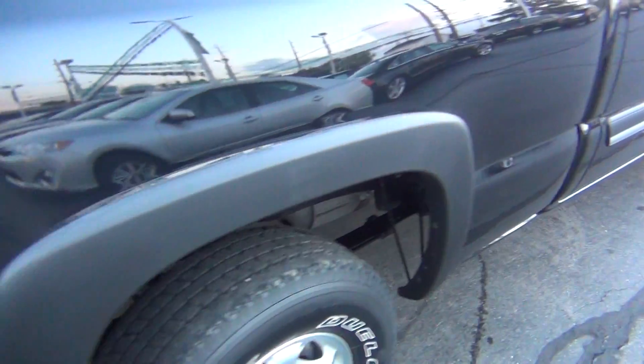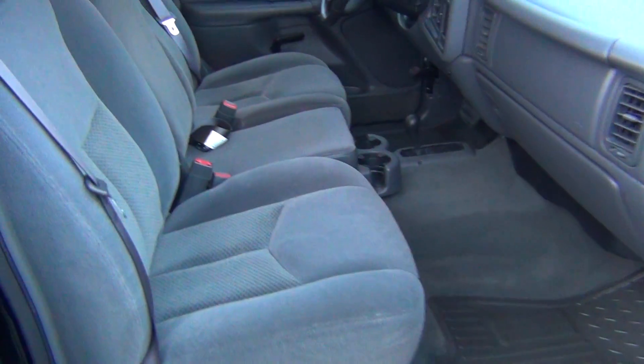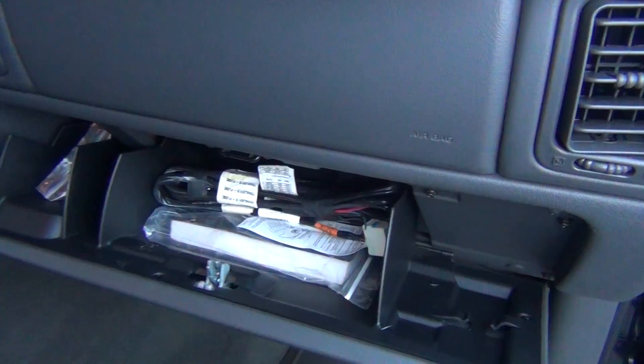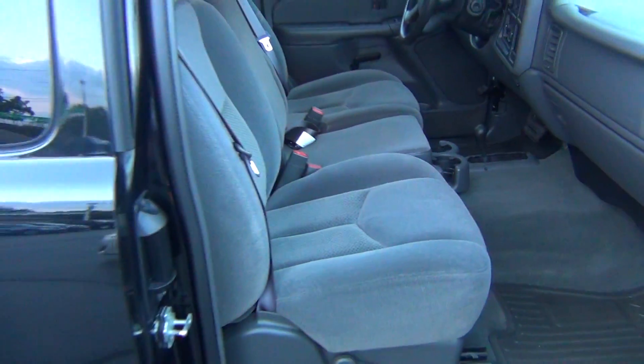As we come around to the passenger side you can see it's just as clean as the driver side. Absolutely nothing to hide here at Midtown Auto Center. Super low miles, clean Carfax. It's a non-smoker vehicle so no signs of any smoke damage or nasty smoke smells. Owner's manual inside there. Just very clean inside and out with super low miles.